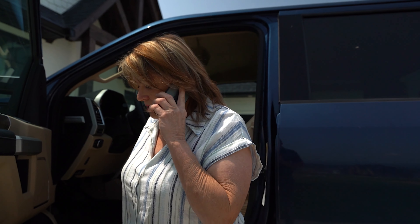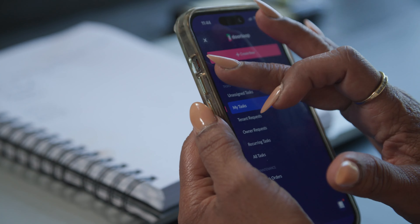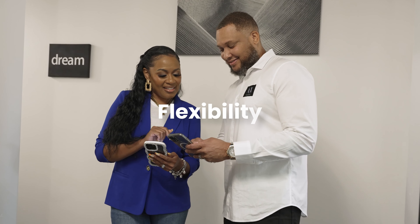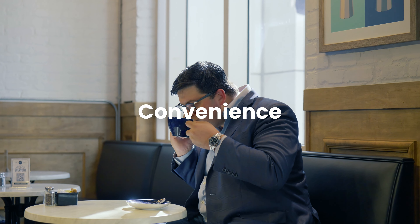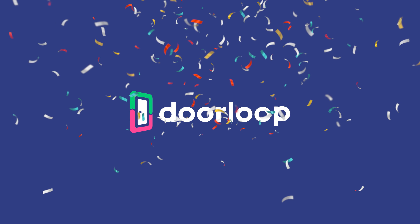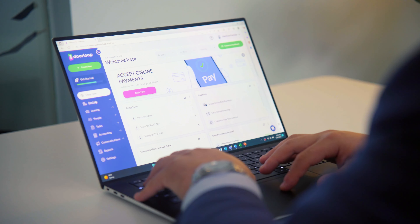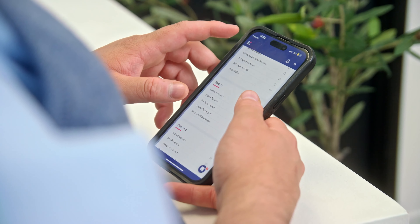Managing properties means that you're constantly on the go. Whether you're in communication with tenants, addressing maintenance requests, or handling rent collection, you need a solution that offers flexibility and convenience no matter where you are. Introducing Doorloop, the ultimate all-in-one property management software designed to assist property managers like you.